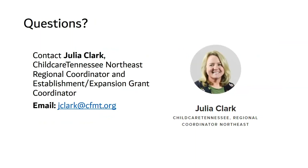If you have any questions regarding Child Care Tennessee membership or the establishment grant, please feel free to contact me — I'd love to hear from you. Thank you so much for choosing to invest your lives in the lives of children. Have a wonderful day.